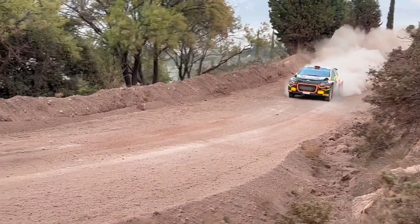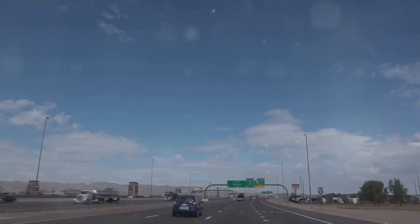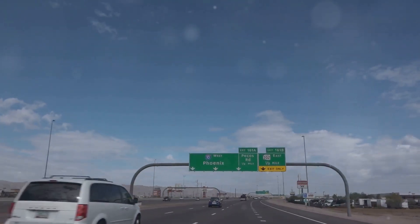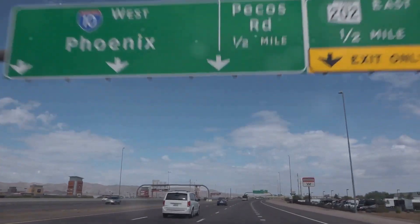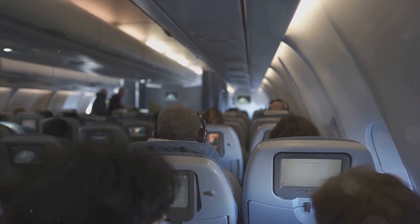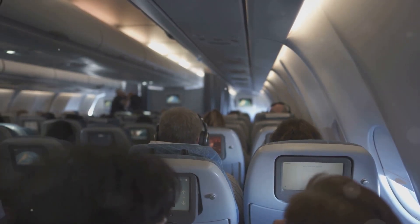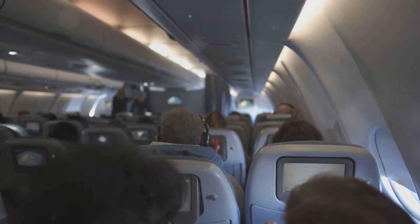Imagine driving on a bumpy road versus a smooth highway. Flying at high altitudes is like cruising on that smooth highway, bypassing the potholes and bumps of lower-altitude weather systems. This smoother ride is a major factor in passenger comfort and is a key reason why airlines prioritise reaching their cruising altitudes quickly after take-off.